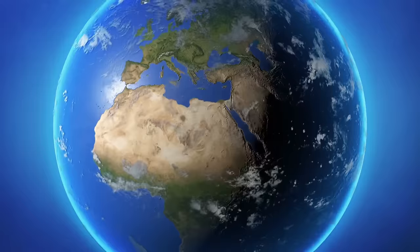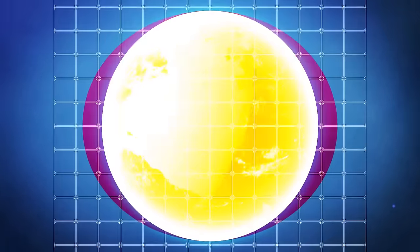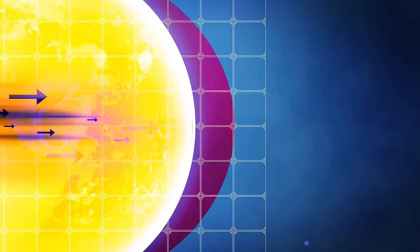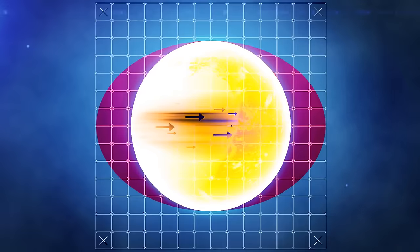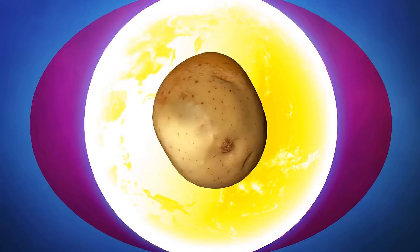How would you describe the shape of the planet we live on? It's definitely round, but it's not a perfect sphere. Because of the force of Earth's rotation, it's slightly flat on the north and south poles. The planet's rotation also causes its sides to bulge outwards. The best term to describe our home planet is ellipsoid — Earth is nothing more than an oversized lumpy potato.